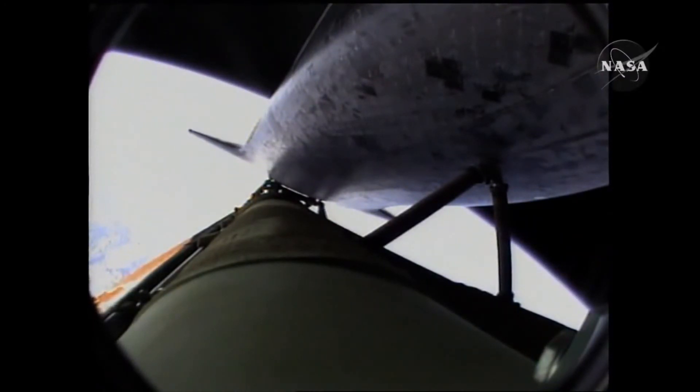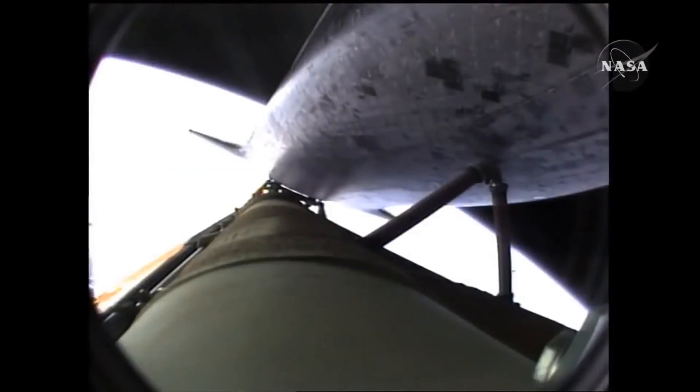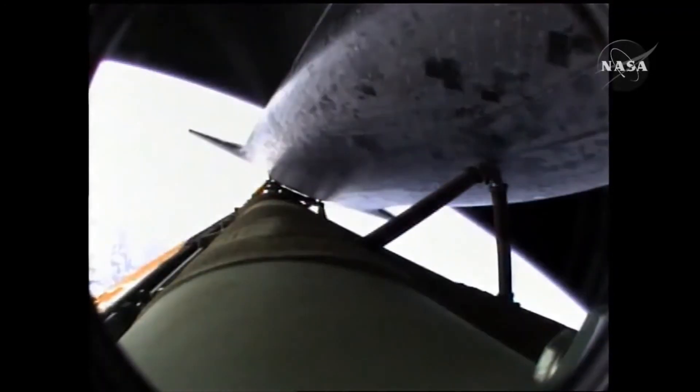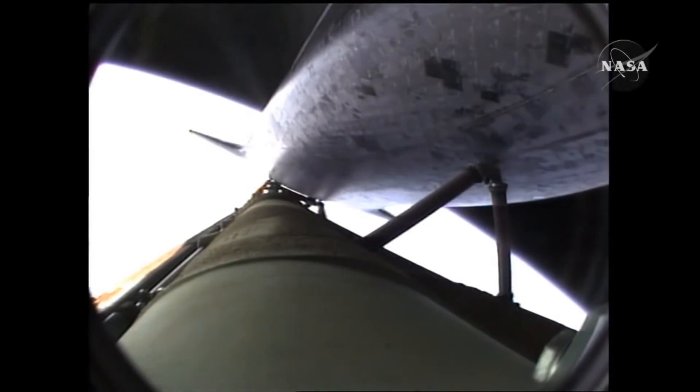Now six minutes 45 seconds into the flight. Atlantis 66 miles in altitude, almost 500 miles down range from the Kennedy Space Center, traveling almost 11,000 miles an hour. Ninety seconds left in powered flight. Atlantis, single engine press 104. Coming up on the seven and a half minute mark into the flight, the main engines will once again be throttled down to limit the stress on the shuttle and its six crew members to that of three times the effect of gravity. Atlantis approaching a speed of more than four miles a second. At the time of main engine cutoff, a minute from now, Atlantis will enter its preliminary orbit at a speed of five miles a second.